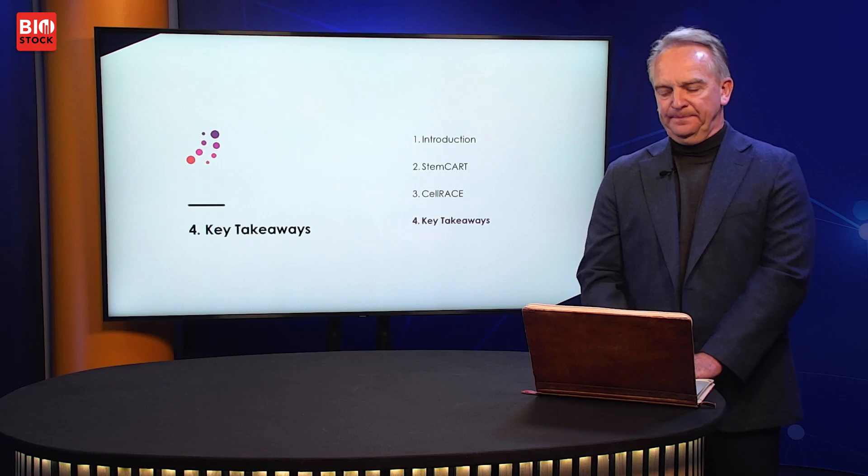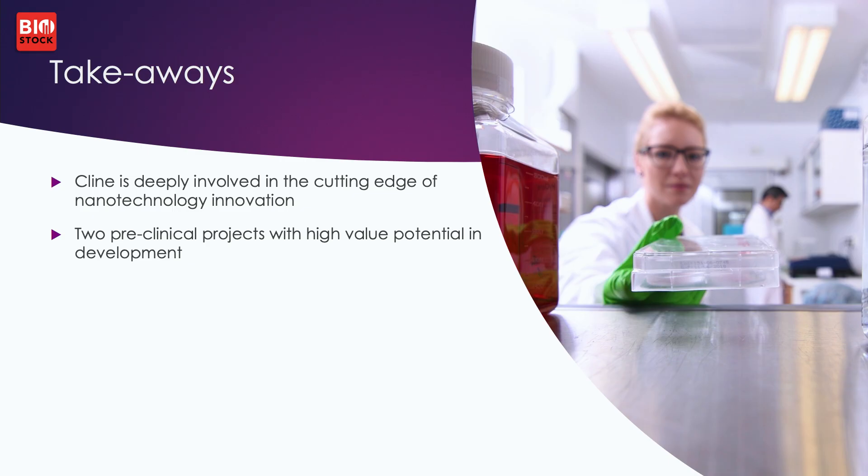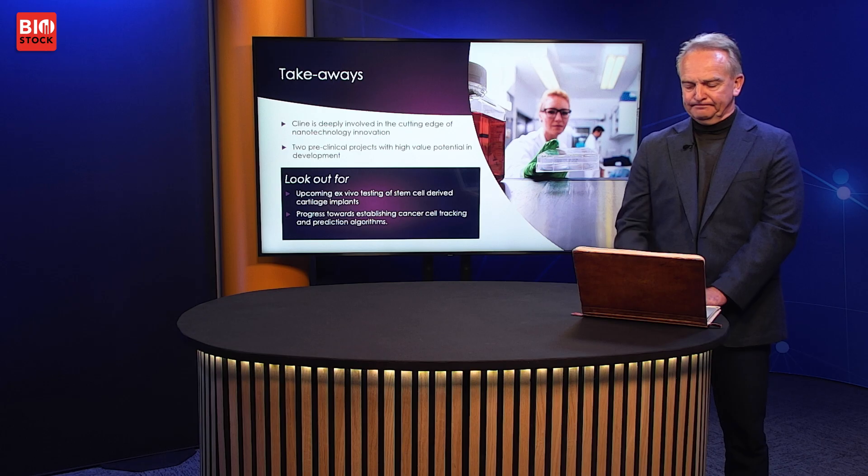The key takeaways: Client has cutting-edge technology used in two pre-clinical projects with very high value potential in each market. Watch for results from our ex vivo testing in the Stemcart project, which we will have during the fall, and also for accelerated progress in Cellrace when we fully deploy our AI-based algorithm, which we expect starting in August. Thank you for your attention and please feel free to come to us with more questions at any time.